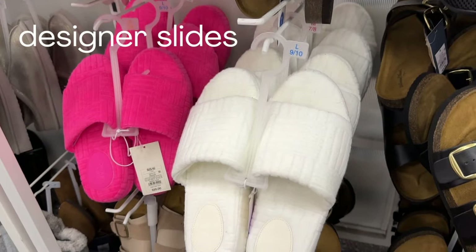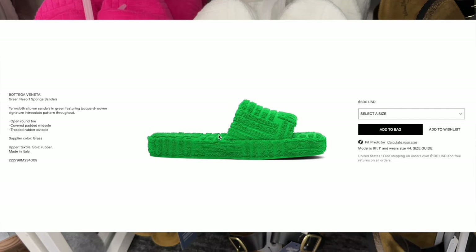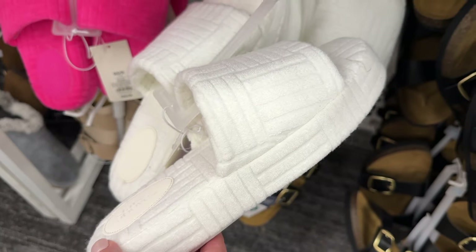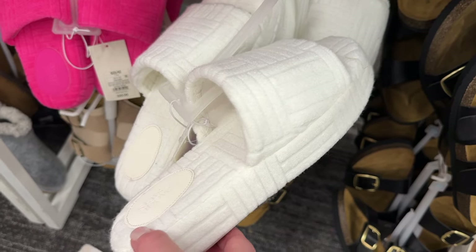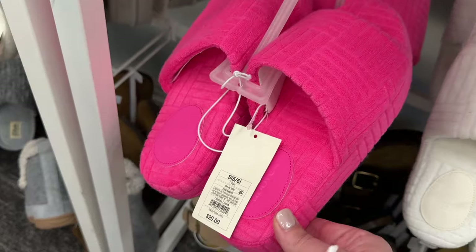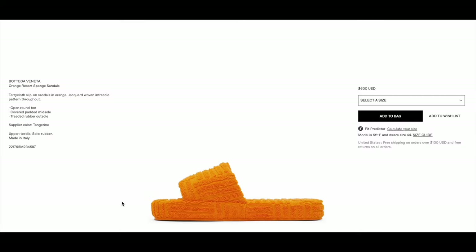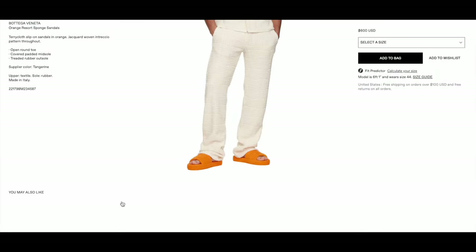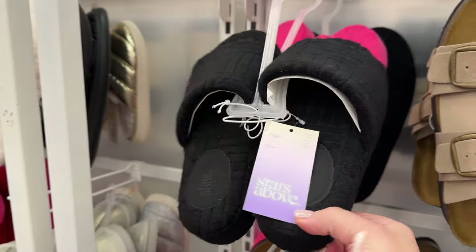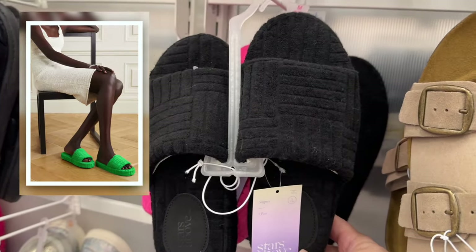Number one — if you know, you know — these are the Bottega Veneta dupe slides coming in from Stars Above. They are cozy, they guarantee zero blisters. Look at how beautifully comfortable they look. And in comparison to the $600 Bottega Veneta ones, these are $20. Available in black, white, and pink. Beautiful.